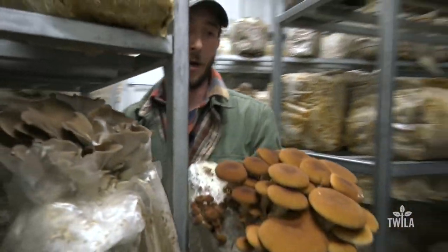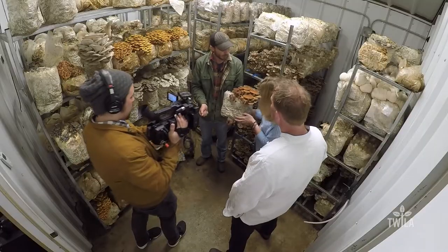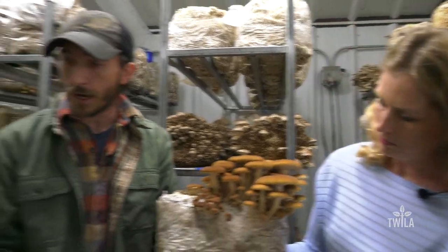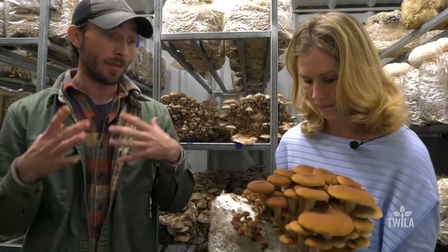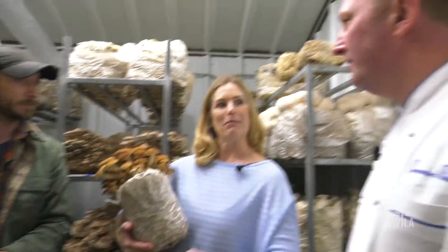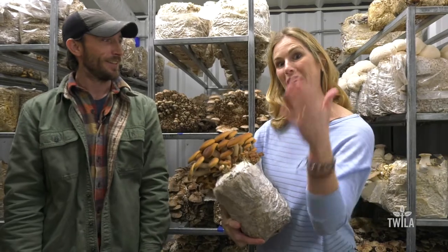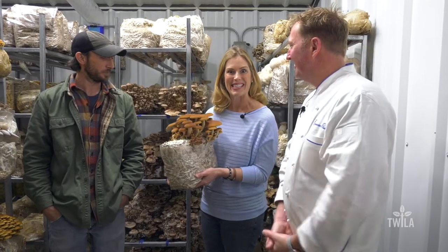These are called piopinos — they look a little heartier and hold up a little bit better, though the shelf life isn't as long. They taste really nutty and the stem is a little more tender as well. The plan is for Chef Tori to cook up some delicious dishes for lunch with these mushrooms and then share them.